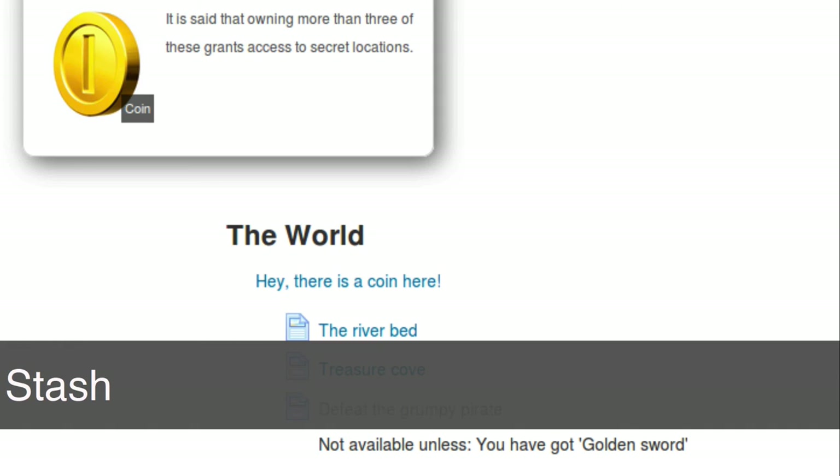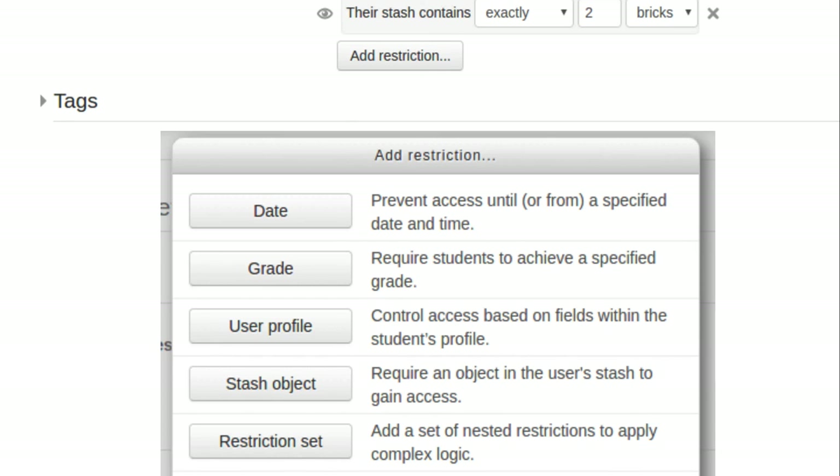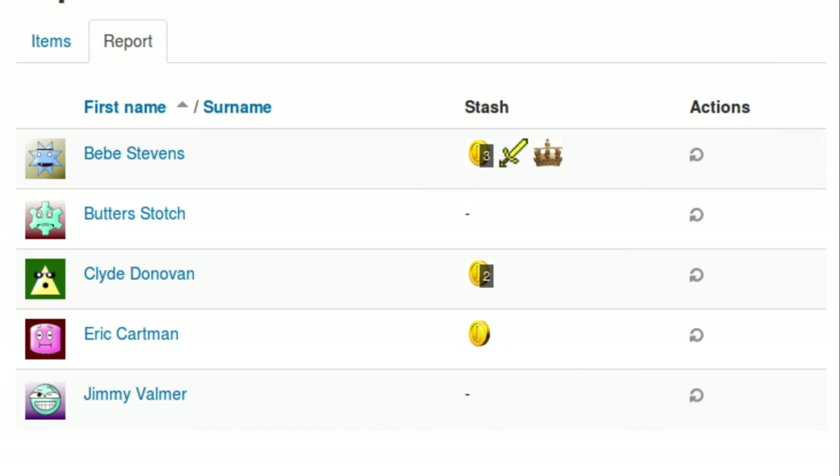This is a new plugin called Stash. It's all about power and reward — the idea that a learner has to successfully complete activities within a course, and as they do that they accumulate virtual objects. They could be coins, swords, or something similar. They amass a stash and it unlocks other activities or experiences in the course. When we configure this, a learner must have so many of a particular object — it's a conditional access setting. At any time we're able to run reports to see who has what stash objects in a course.